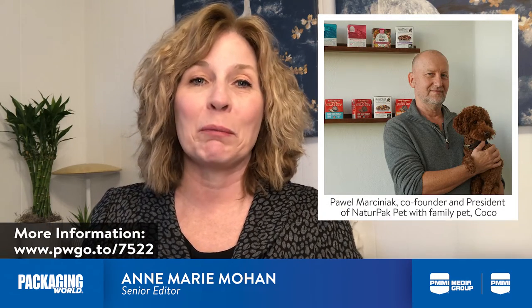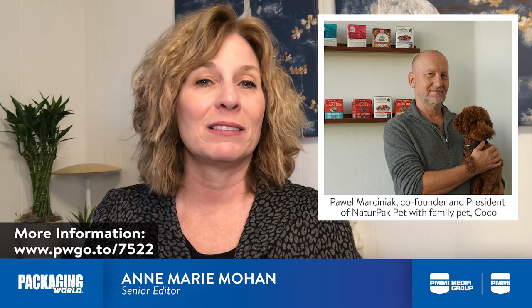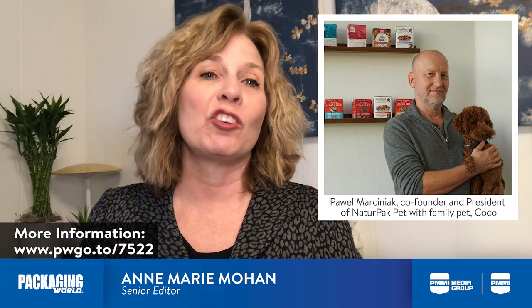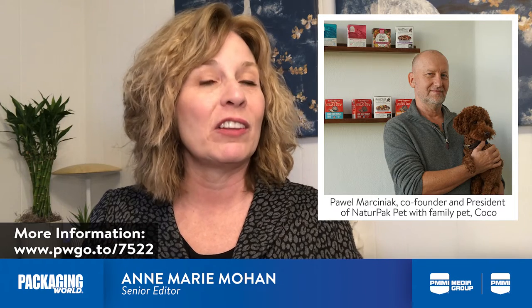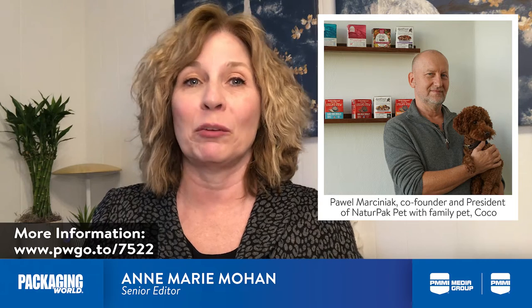One of them is a company I visited last year in Wisconsin called NaturePak Pet. The co-owner of the business, Powell Marciniak, is a former engineer with Tetra Pak who has built two highly successful businesses on the packaging technology that he helped create, the Tetra Recart Retort Packaging Platform.